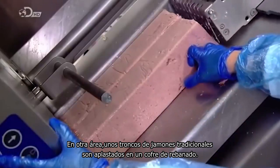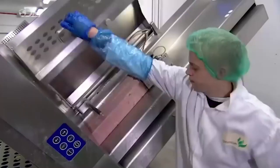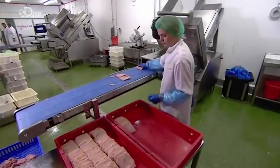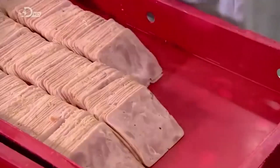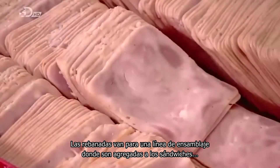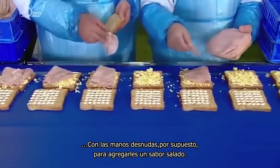In another area, traditional ham logs are squished into a slicing coffin and sliced. The slices go off to the assembly line where they are then added to the sandwiches bare-handedly, of course, for an added salty flavor.